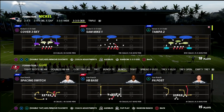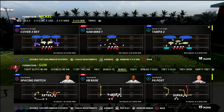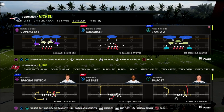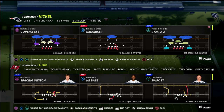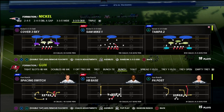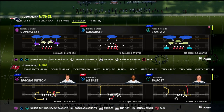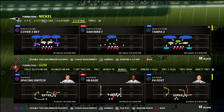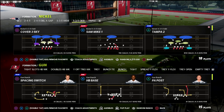In this video I wanted to show you how you can build an entire defensive concept around the cover six coverage and how cover six is one of the best defenses for defending any trips set, specifically the bunch concepts. The reason why it's so good at defending bunch concepts is because it has great matching principles on skinny post routes over the top.